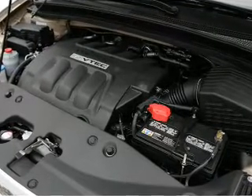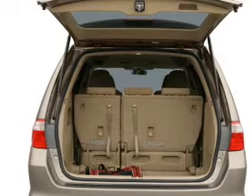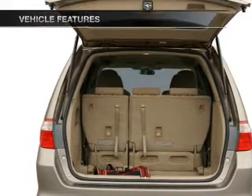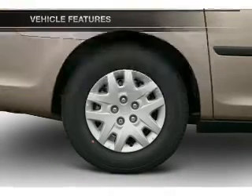Anti-lock brakes help you bring your vehicle to a safe stop. Let the outside in with a power sunroof. Pamper yourself with memory settings. And with these notable features, you won't want to miss out on the opportunity to own this amazing ride.